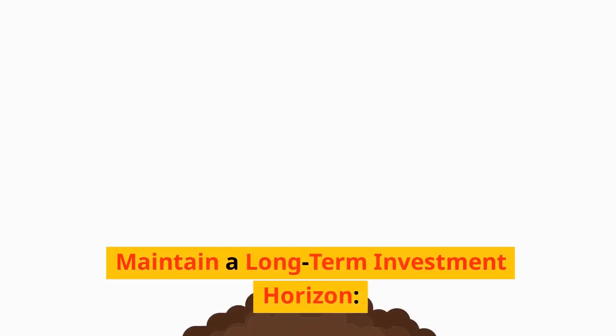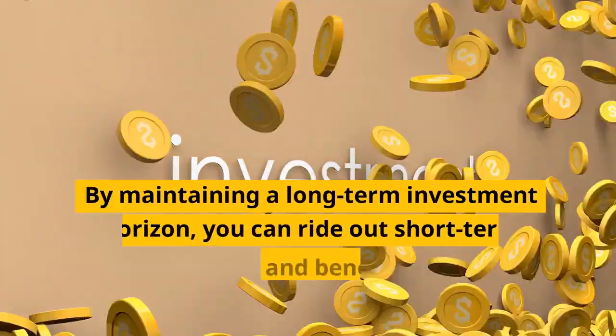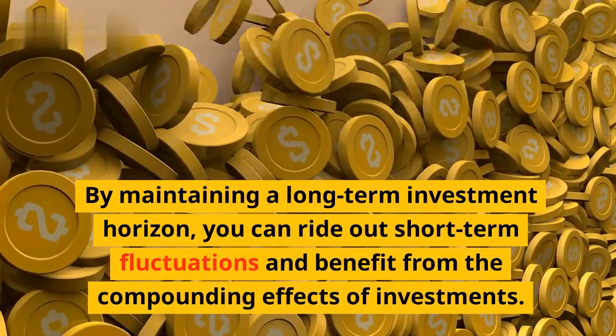Fifth, maintain a long-term investment horizon. Inflation's impact is more pronounced in the short term. By maintaining a long-term investment horizon, you can ride out short-term fluctuations and benefit from the compounding effects of investments.